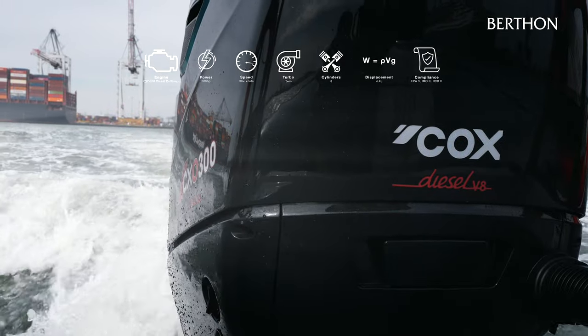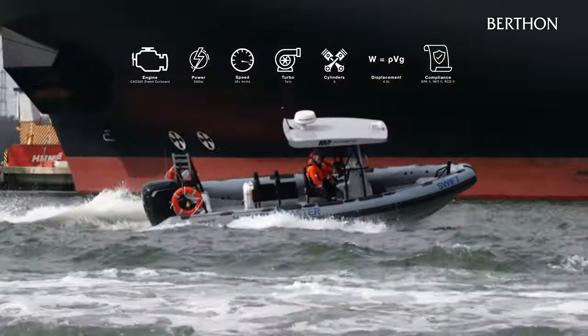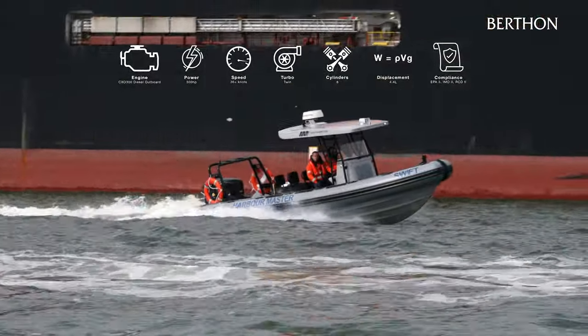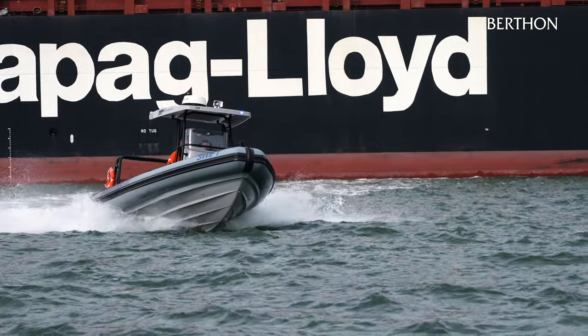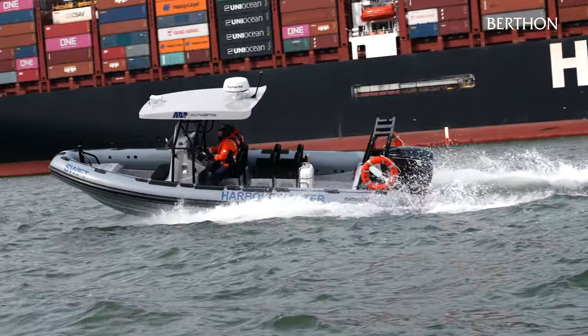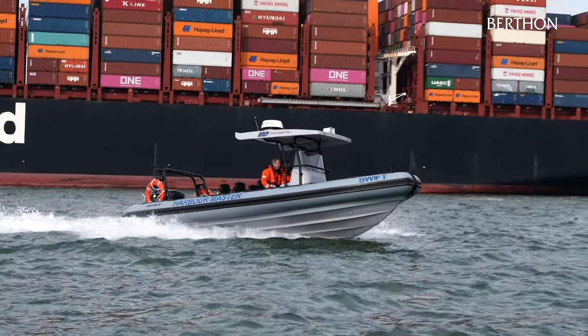Powered by the Cox powertrain 300 horsepower diesel outboard, the Gemini 780 is capable of speeds in excess of 36 knots. Along with easier access to fuel, the diesel outboard also offers the benefit of reduced fuel burn compared to similar sized petrol outboards. The Gemini 780 offers outstanding sea keeping and a long range fuel tank coupled with a robust practical design.